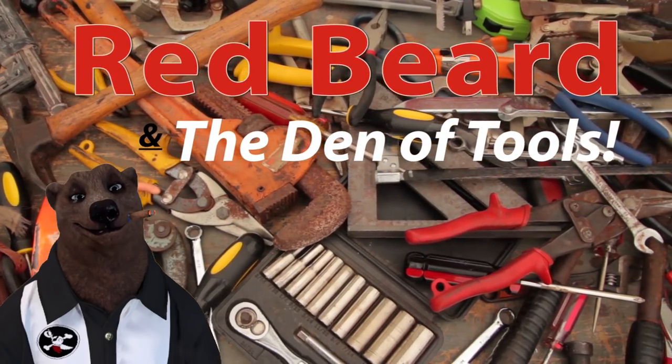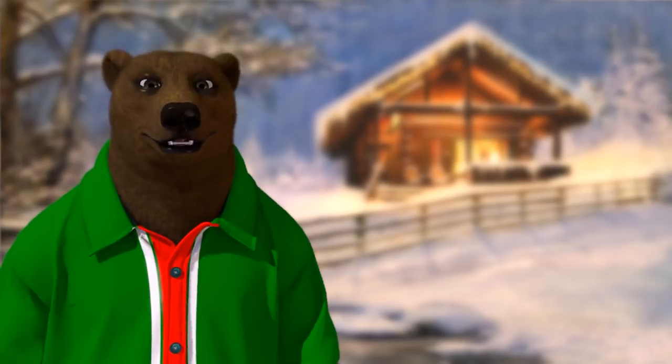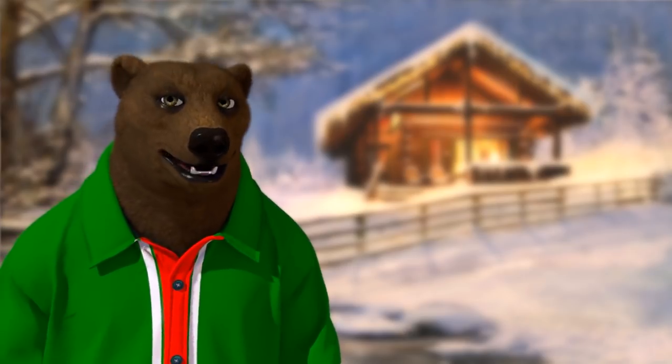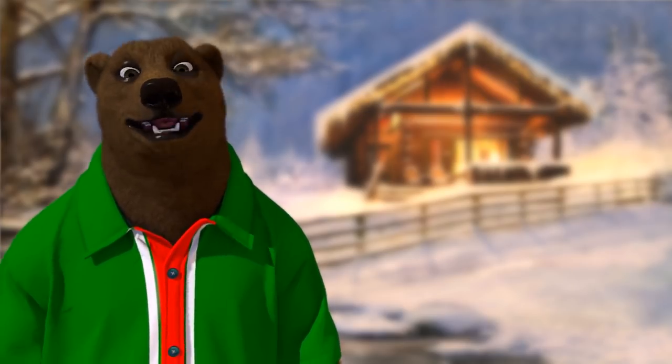Welcome to Red Beard and the Den of Tools! Howdy ho guys and gals, wishing you and yours a happy holidays. We're on the home stretch to Christmas and the bear thought he'd lend a hand.